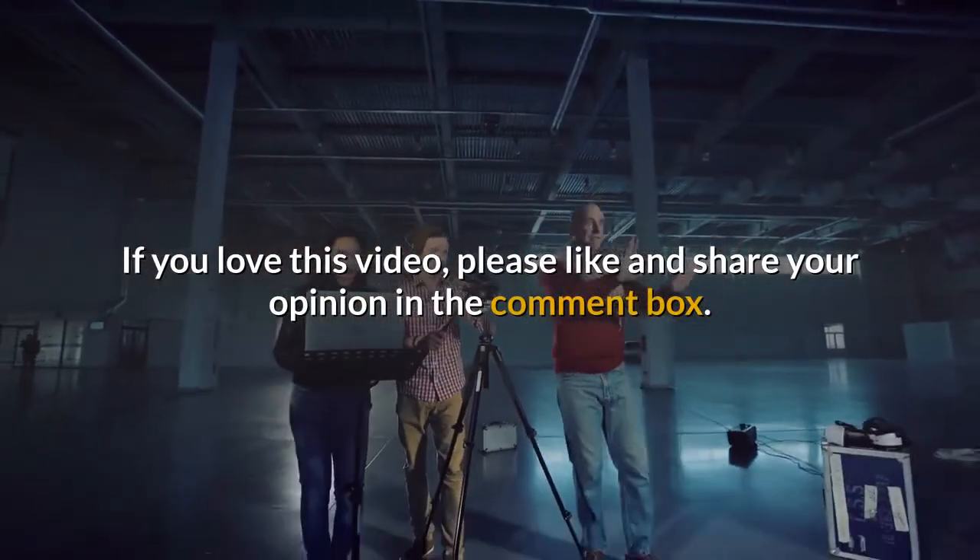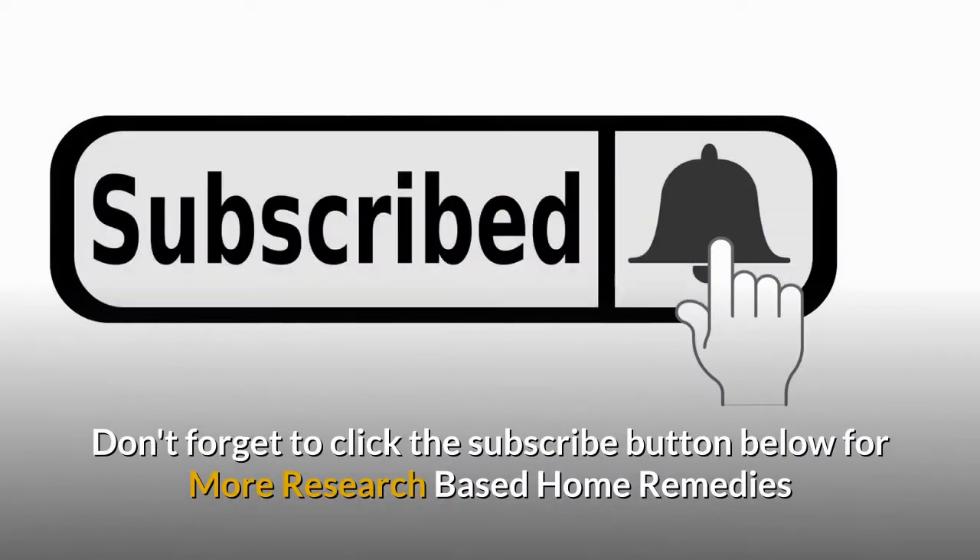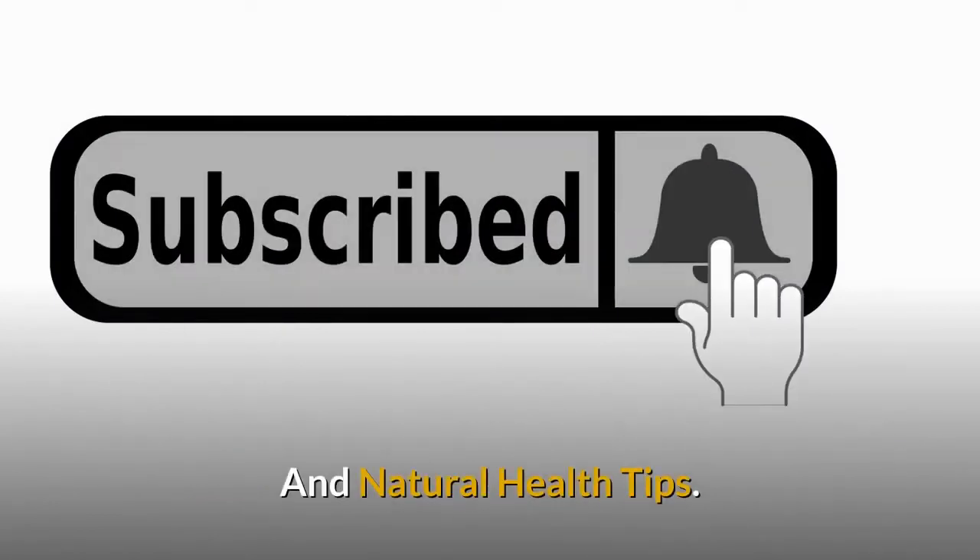If you love this video, please like and share your opinion in the comment box. Don't forget to click the subscribe button for more research-based home remedies and natural health tips.